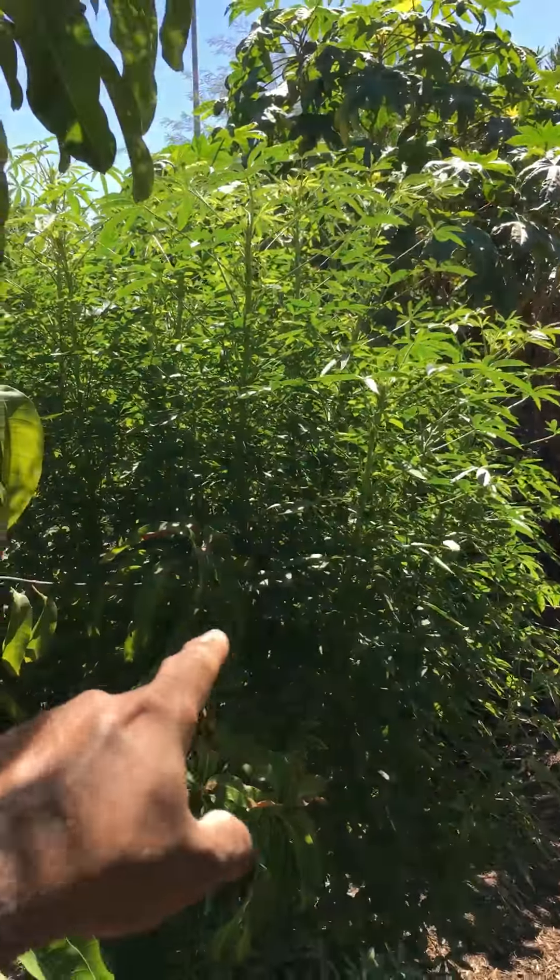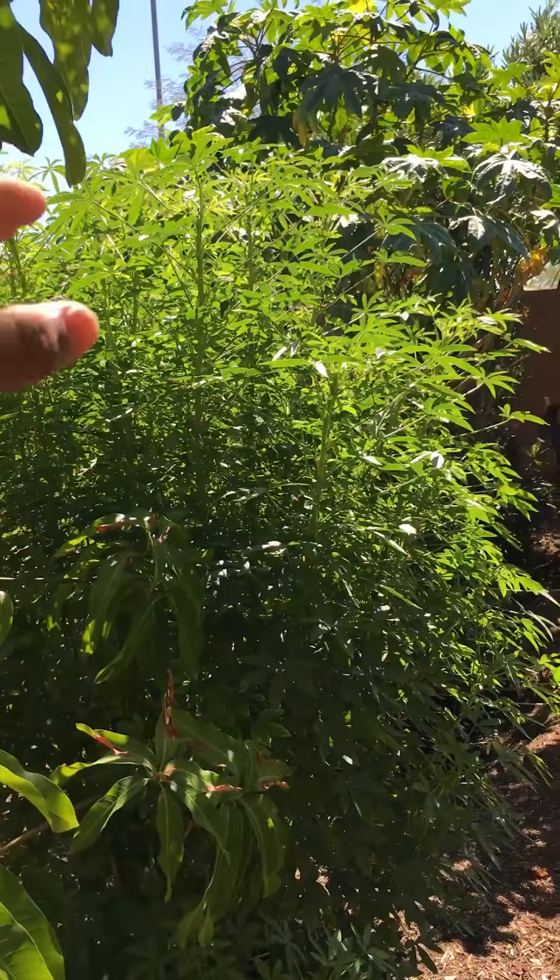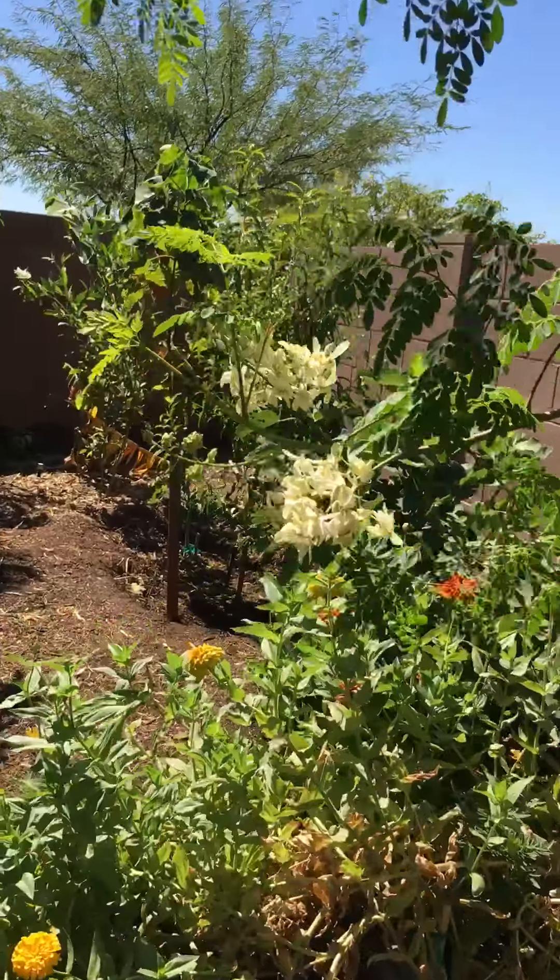Then I have my kongura spinach. This is on steroids. Every time I cut it, it comes back to like seven feet within a month. Maybe because of the mulch and all this stuff.